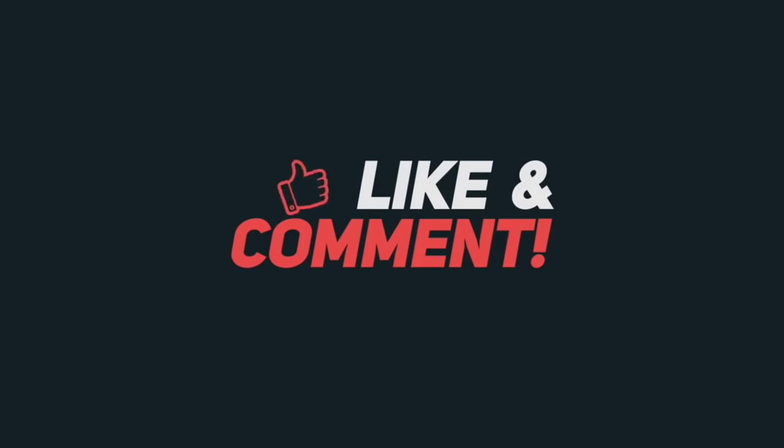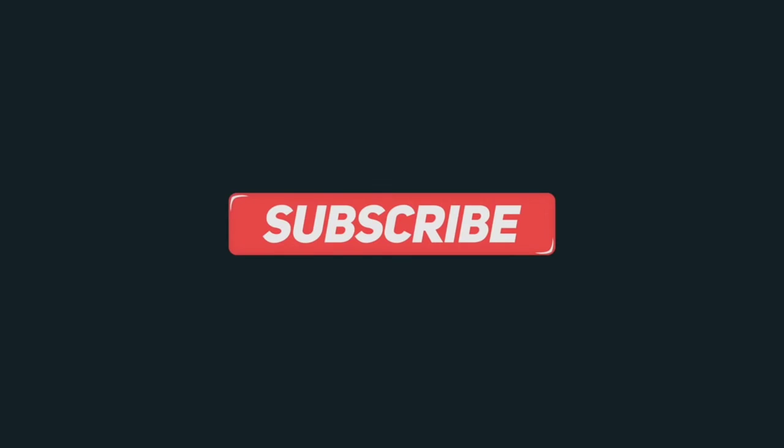If you have any questions, please comment in the comment section. Until then, bye from you all. Thank you.